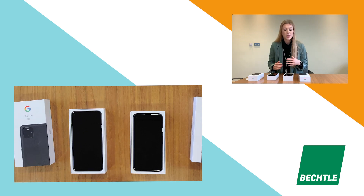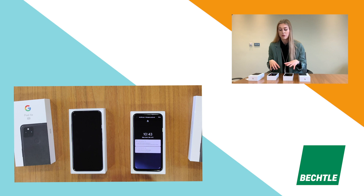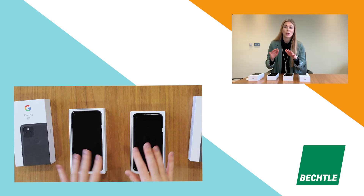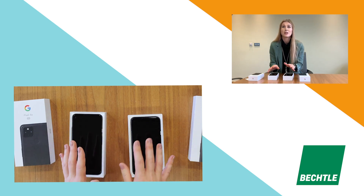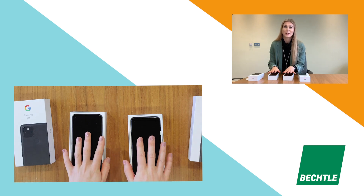Another huge part of this new launch is the security. Security has always been at the heart of Google phones, and they've now released the Titan M chip, which is implemented at bootloader level. Every time the phone is powered on, it'll make sure nothing malicious has attacked it. For a business phone, that's exactly what you want — using APIs to ensure that only trusted apps are running and protecting your important data and emails.